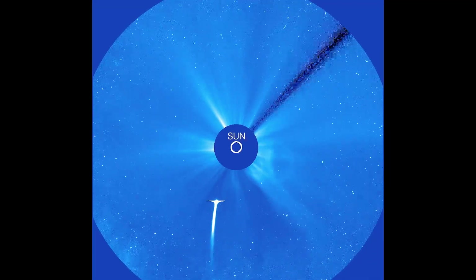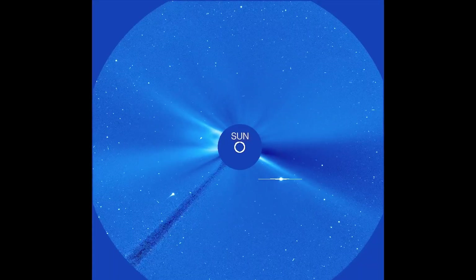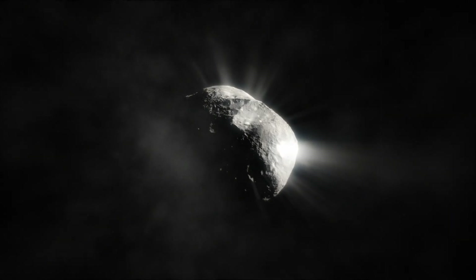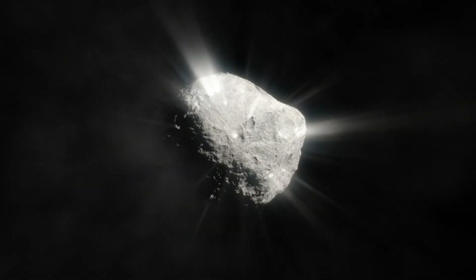Normally, comets only become active when they're within about 5 astronomical units of the Sun, near Jupiter's orbit, where solar heat can sublimate their icy surface. But 3A Atlas was already venting gas and dust far beyond that point. It was awake too early — a clear sign that something very strange was happening under its crust.